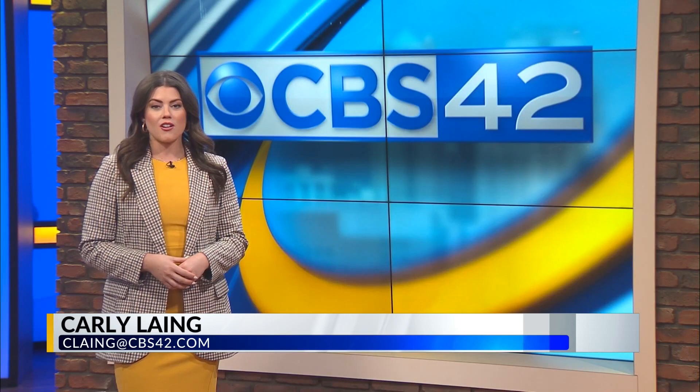Reporting in the studio tonight, Carly Lang, CBS 42 News — local coverage you can count on.